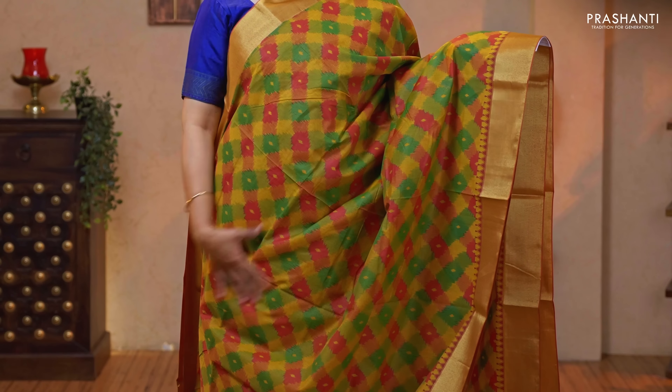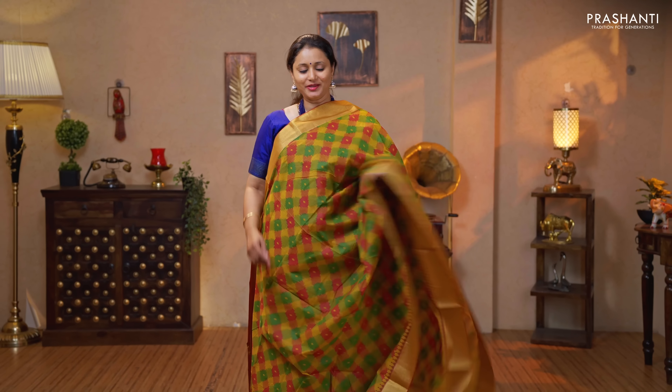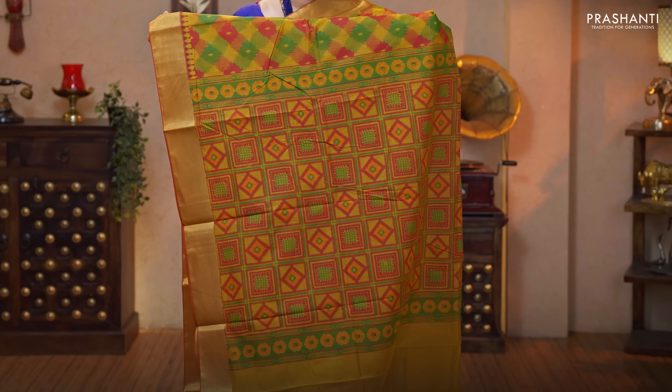Mustard — a beautiful color with kadi borders on either sides. This has got very pretty abstract prints in two colors running all over the body. A printed pallu in geometric pattern and a plain blouse in mustard priced at $1050.